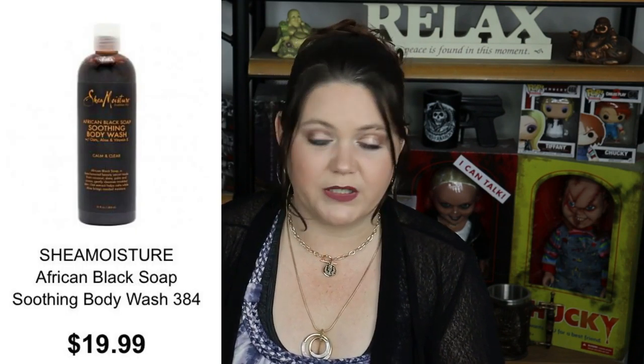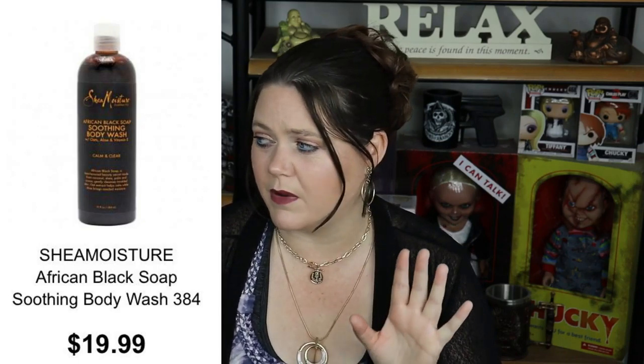Product number 18 is the Shea Moisture African Black Body Wash. I love the stuff, guys. I speak about it in my empties videos and my wish list video. I love, love, love it. I've got half a bottle left in my shower right now — I need to get some more. I just don't love the price; it's $20 a bottle and it rarely ever goes on sale. I want to keep using it — I just wish they'd bring that price down even by $5.